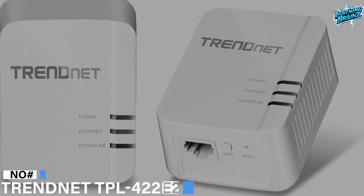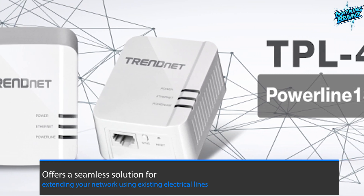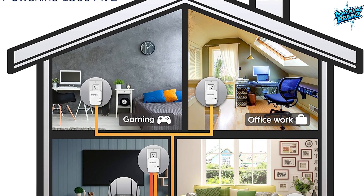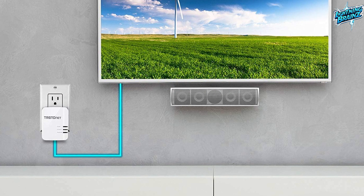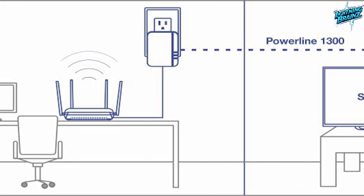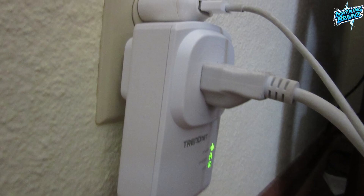Number 4: TrendNet TPL422E2K. The TrendNet TPL422E2K Powerline network adapter kit offers a seamless solution for extending your network using existing electrical lines. This kit includes two TPL422E adapters, enabling the creation of a high-speed Powerline 1300 network throughout your home. With a straightforward plug-in installation, these adapters auto-connect out of the box, requiring no complex configuration. The Powerline 1300 technology, coupled with MIMO and beamforming technology, ensures fast and stable networking, supporting activities like device connectivity and 4K video streaming.